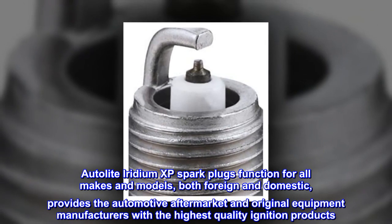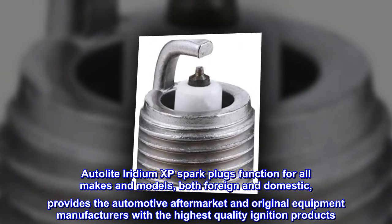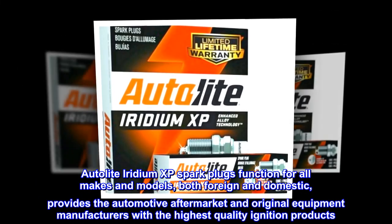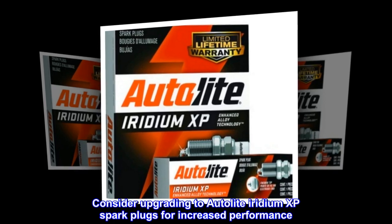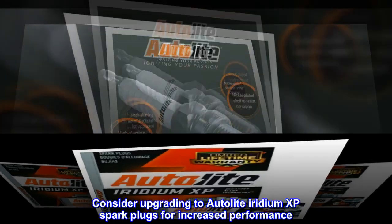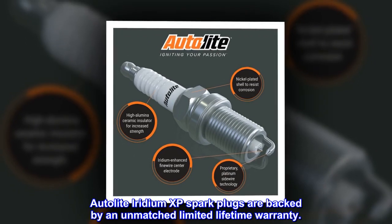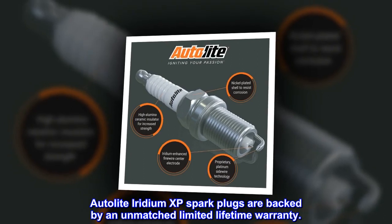Autolite Iridium XP spark plugs function for all makes and models, both foreign and domestic, and provides the automotive aftermarket and original equipment manufacturers with the highest quality ignition products. Consider upgrading to Autolite Iridium XP spark plugs for increased performance. They are backed by an unmatched limited lifetime warranty.